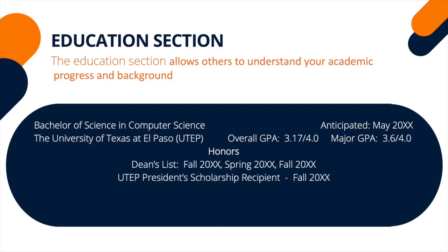Lastly, include your honors and awards related to your education. If you would like to see specific samples for your college, visit our document library in JobMind.